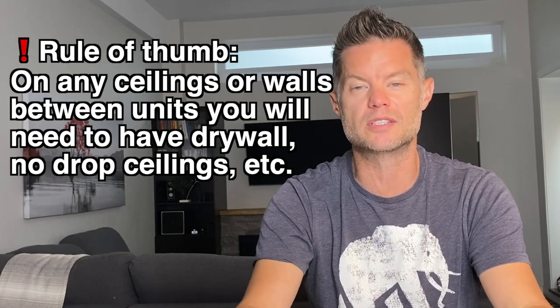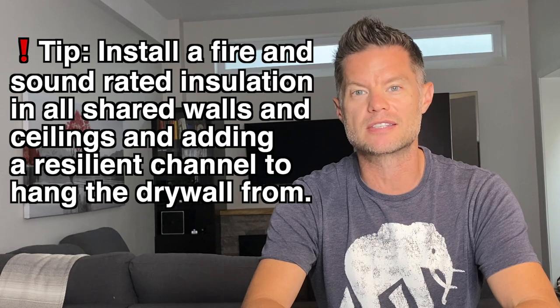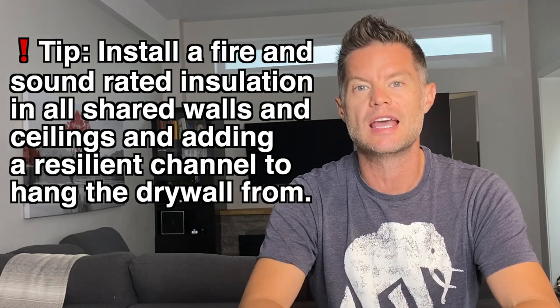Fire and sound separations: an easy rule of thumb is on any ceilings or walls between units, you'll need to have at a minimum drywall. No drop ceilings are allowed. Depending on the municipality and the building code, you'll have to check whether they will allow half-inch drywall or whether five-eighths type X fire-rated drywall is required. Some building codes will have requirements around sound transfer in your fire separations as well, and they'll have what's called an STC rating — a sound transmission class rating. Even if it's not a requirement, I would suggest installing fire and sound-rated insulation in all shared walls and ceilings and adding a resilient channel to hang the drywall from. The resilient channel floats the drywall off the structure, which allows for less sound transfer.